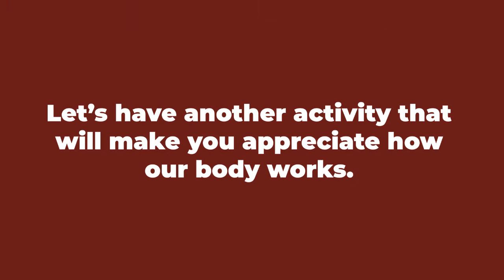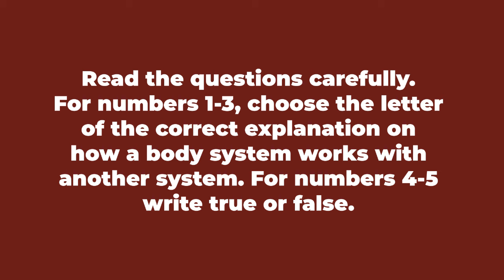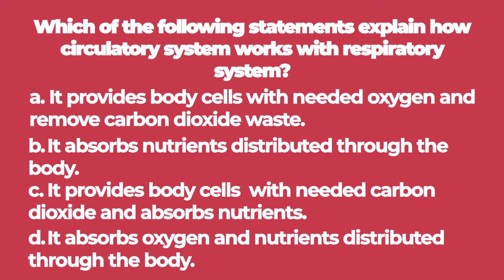At this point, let's have another activity that will make you appreciate how our body works. Directions: read the questions carefully. For numbers one to three, choose the letter of the correct explanation on how a body system works with another system. For numbers four to five, write true or false. Let's begin. Number one: which of the following statements explains how the circulatory system works with the respiratory system?